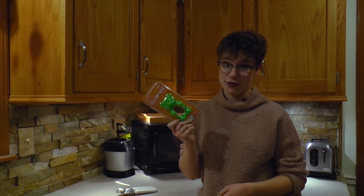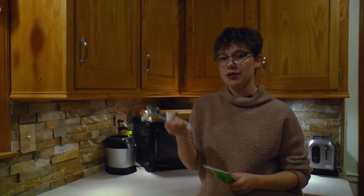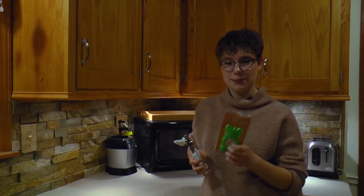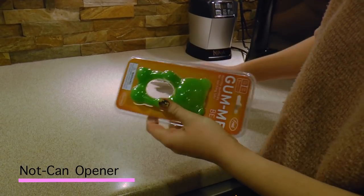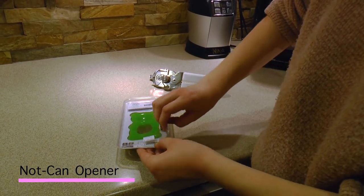If you have packages that are difficult to open, you can use a can opener and run it along the side to open it up. And those are your life hacks.